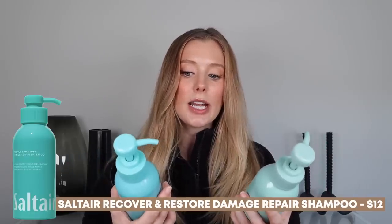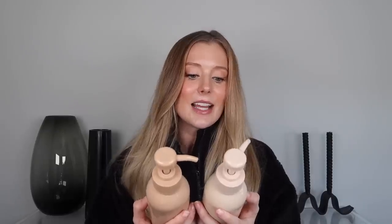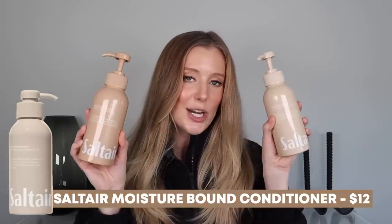Let's move on. Next up is Saltair. I have two different product lines from them: first is their Recover and Restore Damage Repair Shampoo and Conditioner, and second is their Moisture Bound Hydrating Shampoo and Conditioner. I have seen this brand on social media so many times. I feel like people are definitely very intrigued by it because the packaging is absolutely amazing — they for sure win for best packaging ever. It's very aesthetically pleasing, the type of products that you want to have sitting in your shower.